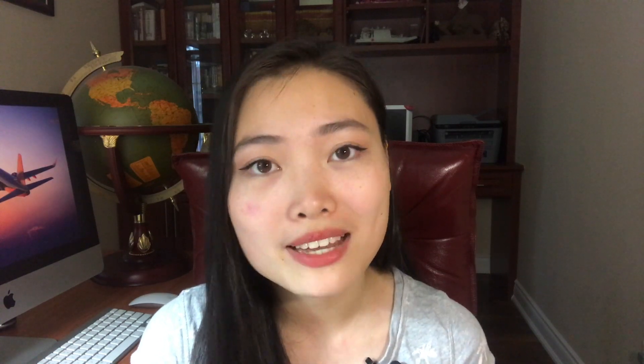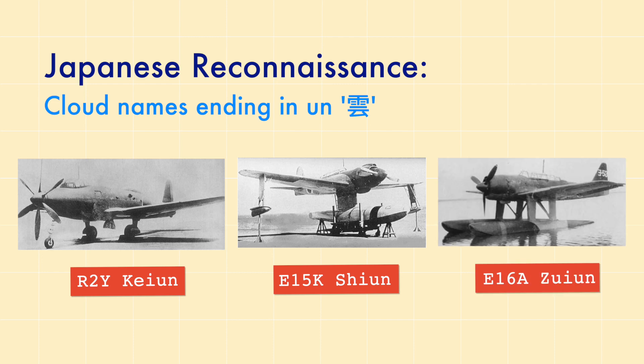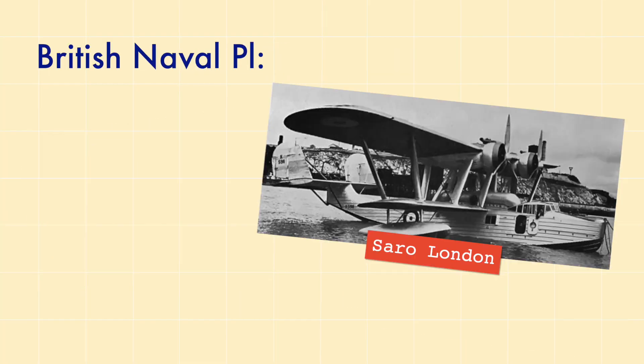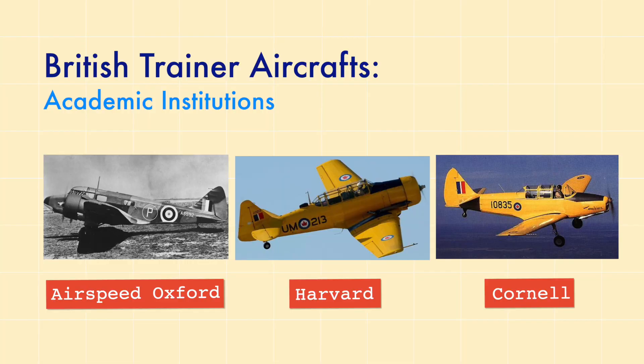Different countries also have their own unique naming conventions. In Japan, all fighters are given names relating to weather, ending in specific characters depending on their mission. In Britain, planes were originally named using the same initial as their manufacturer — for example, the Supermarine Spitfire or the Hawker Hurricane — but names began to overlap, so eventually planes were named after cities, and naval planes after coastal cities. A lot of British trainer aircraft are named after academic institutions, like the Airspeed Oxford, the North American Harvard, and the Fairchild Cornell.